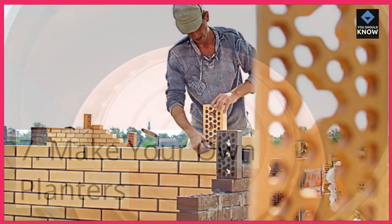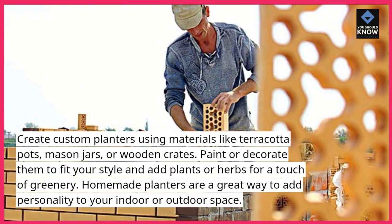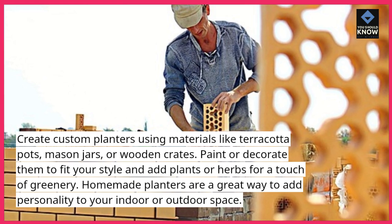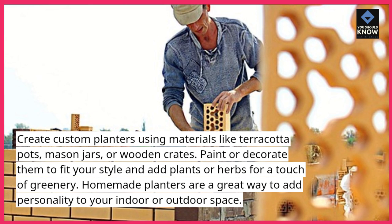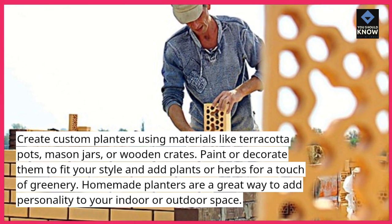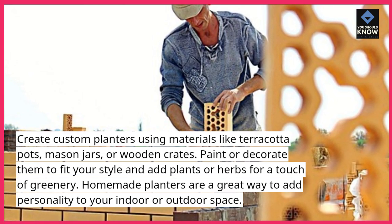7. Make your own planters. Create custom planters using materials like terracotta pots, mason jars, or wooden crates. Paint or decorate them to fit your style and add plants or herbs for a touch of greenery. Homemade planters are a great way to add personality to your indoor or outdoor space.